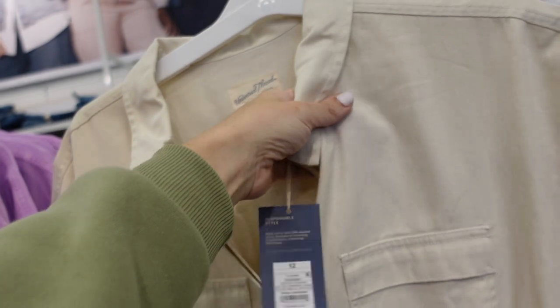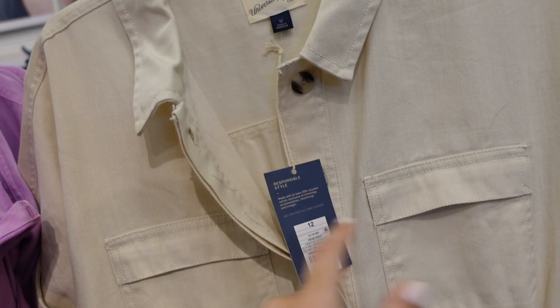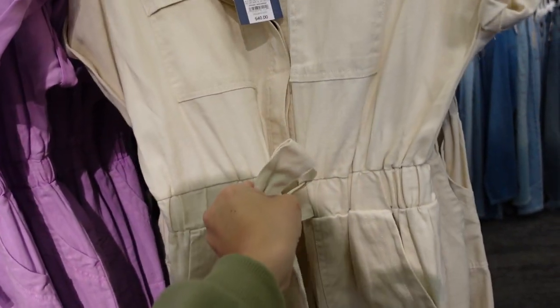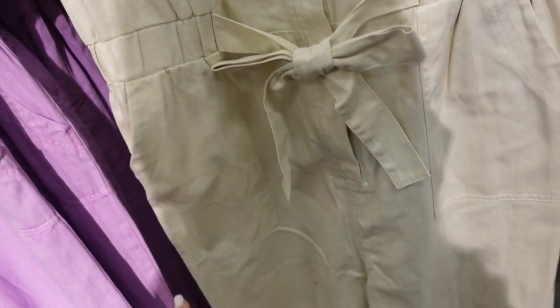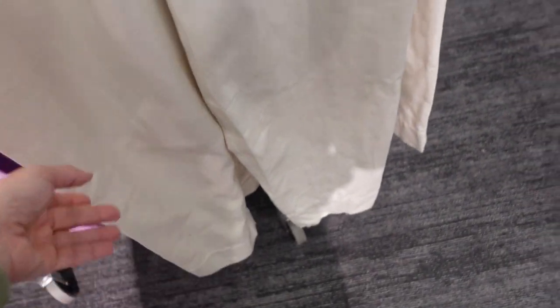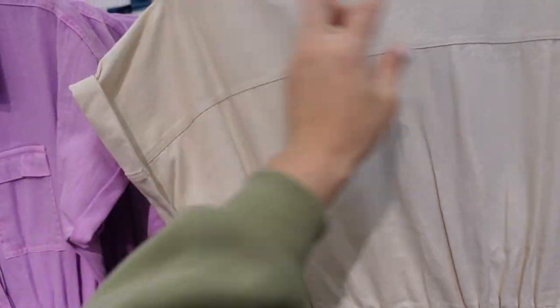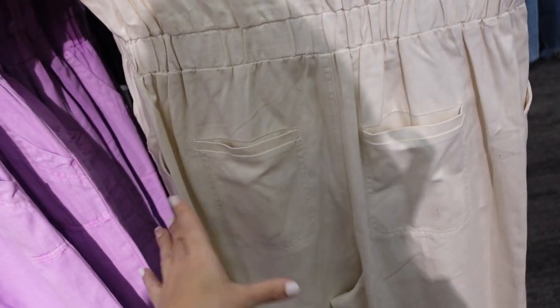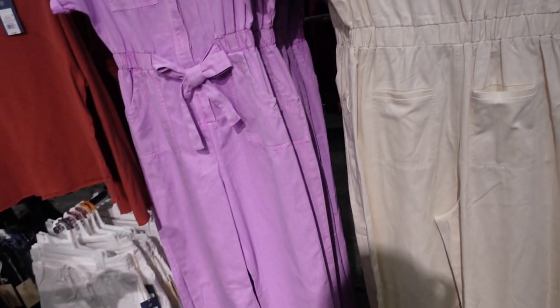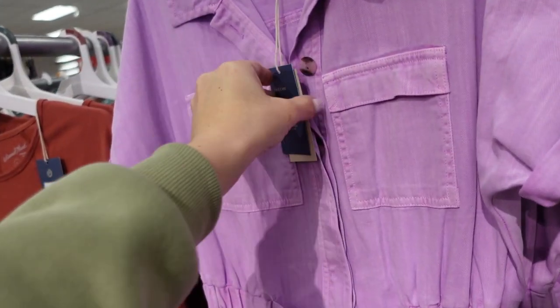New short-sleeve jumpsuits from Universal Thread. They have a smaller collar, a denim-style material, a little curved button, flat pockets, and a drawstring at the waist — it's not functioning, just pulls it in with elastic. Side pocket has a pork chop style and it's a straight leg with a thicker seam. Same fit through the back with a dolman sleeve, elastic all the way around, and trouser-style pockets in the back that are functioning. Comes in beige and also purple for $40.